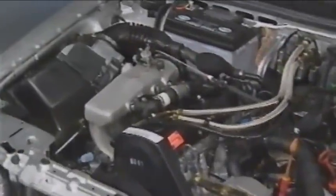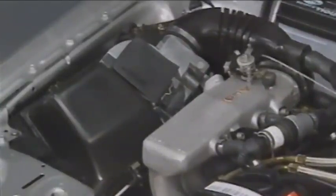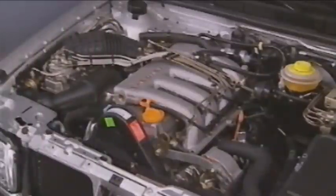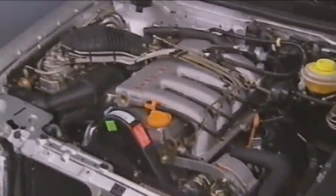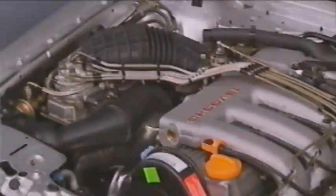Another 2-liter engine produces 85 kW, equal to 115 PS, with engine management handled by VW's own Digifant system. Equipped with four-valve technology and controlled by KE-Motronic, a further 2-liter engine produces 101 kW, equal to 137 PS.